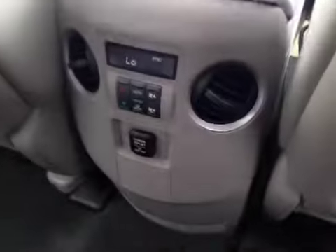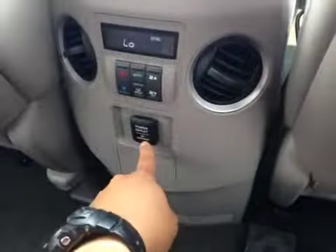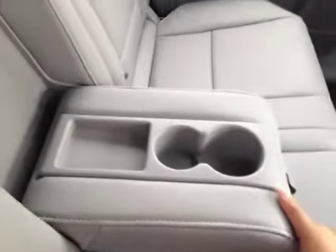Over here we have the electronic climate control with two air vents, as well as a power outlet right there. And also we have the center armrest with two cup holders. And lastly, here's the third row seating.